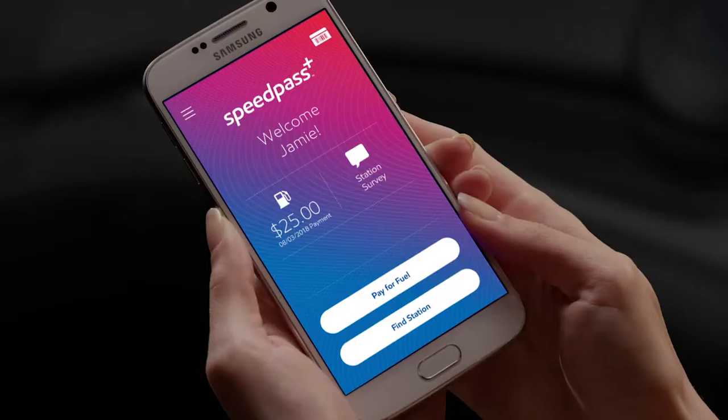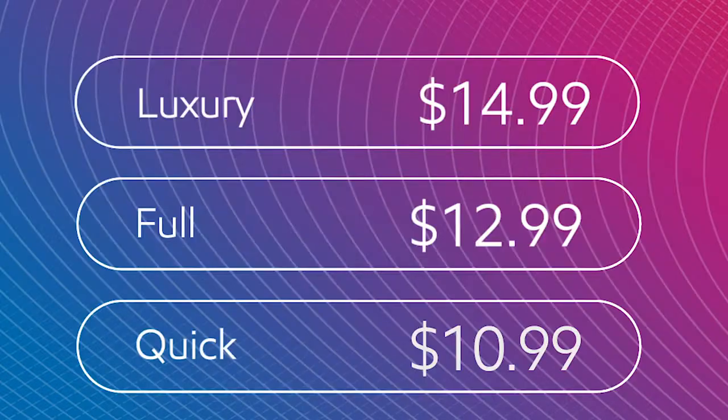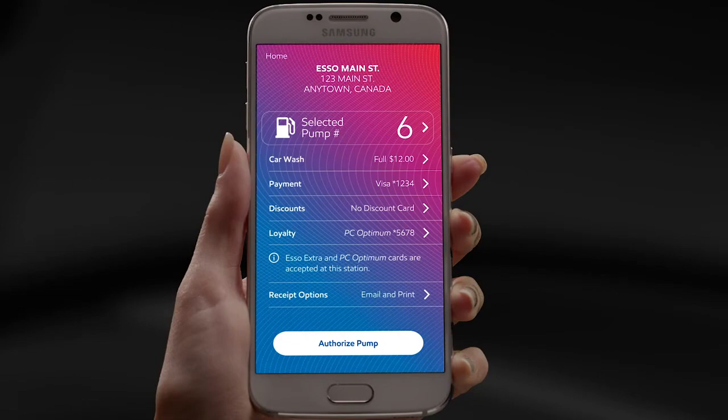Just find a station — you can use the app for that. The rest is easy: just select your pump number, maybe even throw in a car wash, and pay the way you want, right from the app. You'll be on your way in no time.